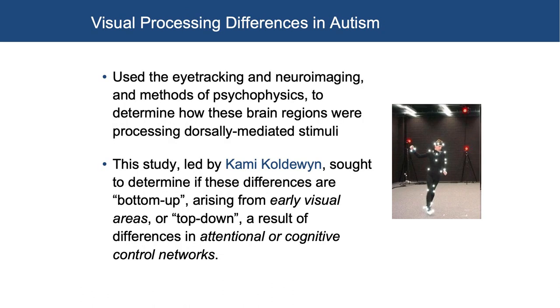We used different biological motion stimuli to unpack this story too, using eye tracking and neuroimaging with those psychophysics methods — looking at psychophysical functions to determine how brain regions were processing dorsally-mediated stimuli. This study was led by Kami Koldewine, another brilliant trainee in my lab, who is now a professor at Bangor in Wales. She sought to determine if these differences are bottom-up — from very early processing areas — or top-down — a result of attentional or cognitive networks. And it's really functional neuroimaging that allows you to answer that kind of question.